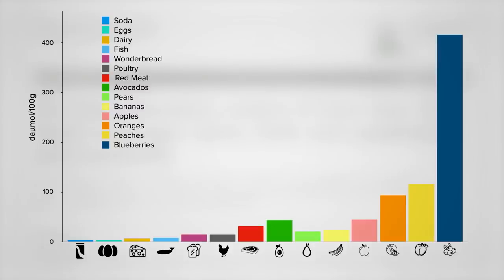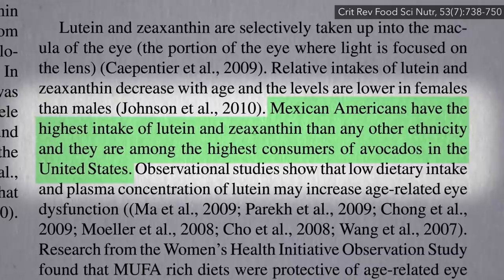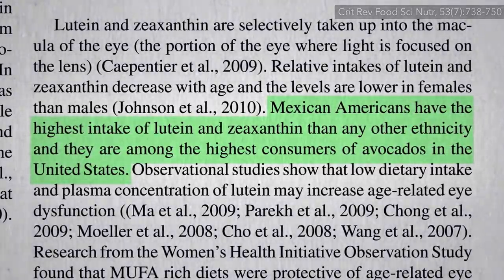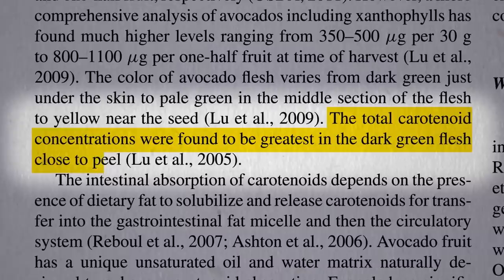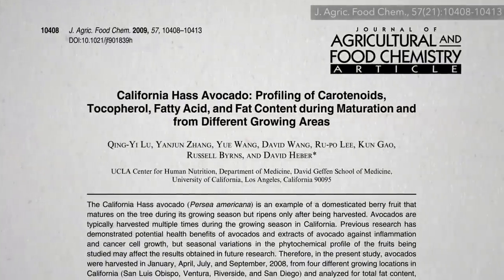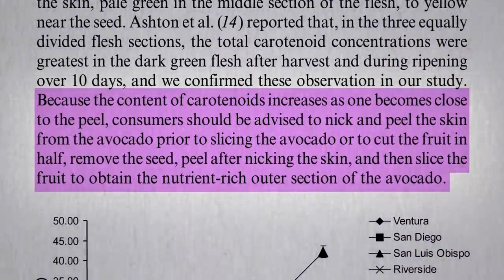They do, however, contain those two carotenoid nutrients found in dark green leafy vegetables, lutein and zeaxanthin, which may explain why Mexican-Americans tend to beat out other ethnicities. The critical carotenoids are concentrated in the darkest green flesh close to the peel, and because of this, consumers should be advised to use the nick-and-peel method to obtain the nutrient-rich outer section of the avocado.